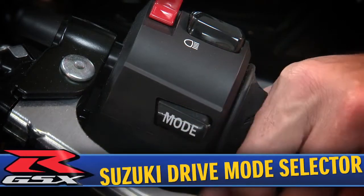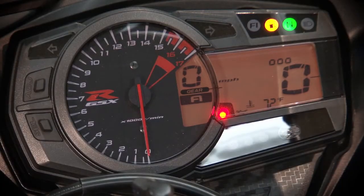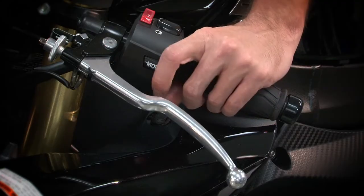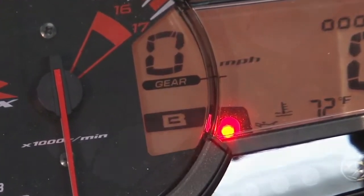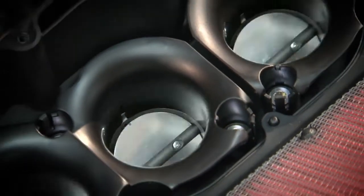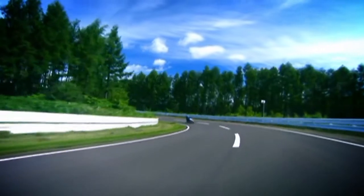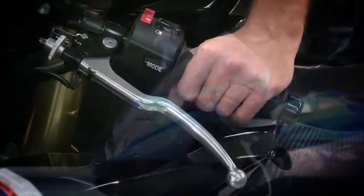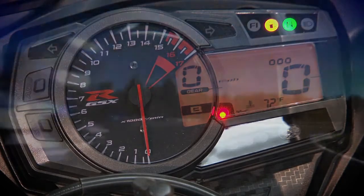The Suzuki Drive Mode Selector is a feature built into the ECM that allows the rider to select one of two engine control maps from a button mounted on the left handlebar switch. These two maps regulate the fuel injection, secondary throttle valve, and ignition system, allowing the rider to select a map to suit various riding conditions and personal preference for highway cruising or tight, twisty roads. For example, under racing conditions, a rider can switch from map A to map B to suit conditions at the end of a long race where the rear tire is worn.